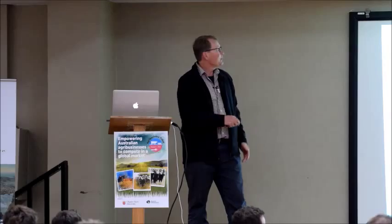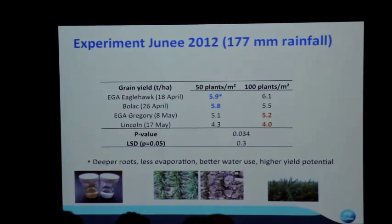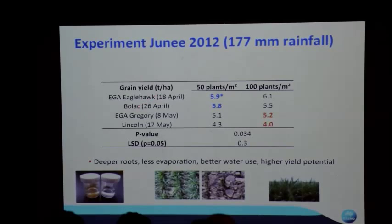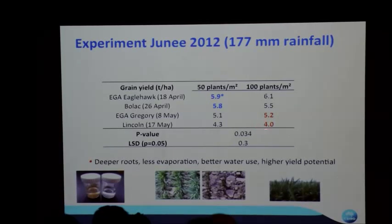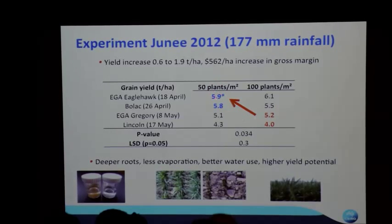Here's one experiment example: 177mm of growing season rainfall at Juni in 2012. A longer-season spring wheat, Eagle Hawk, sown on the 18th of April yielded 5.9 tonnes. The traditional mid-May Lincoln yielded 4 tonnes — that's from a season where we had soil moisture and controlled the summer weeds. The yield increase of 0.6 to 1.9 tonnes translated to $562 per hectare more in gross margin. Why? The roots were deeper, we stopped evaporation and put more water through the plant, and we were trading water for carbon more efficiently before things got hot.